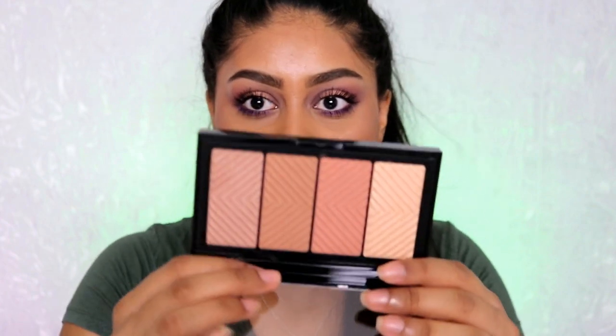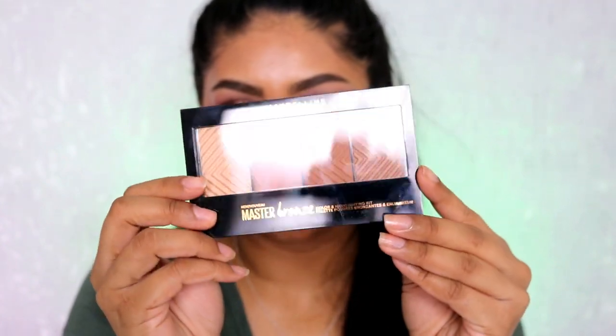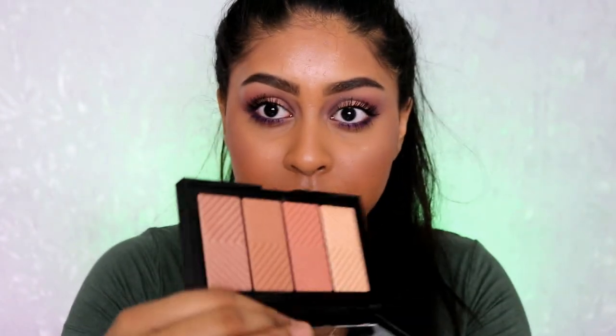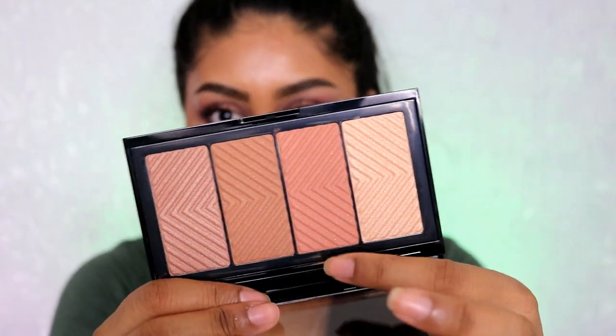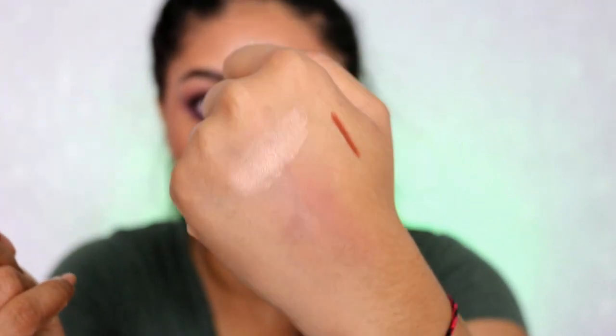I also bought the new Maybelline Master Bronze palette. I believe this is new — I haven't tried it yet but I'll definitely let you know. It looks so nice and I'm excited to use it. It comes with a brush and has a highlight too. Let me swatch it — we've ruined it but that's okay. It looks very powdery; I have to use it on my face to really see what I think, but I just love all the colors in there.